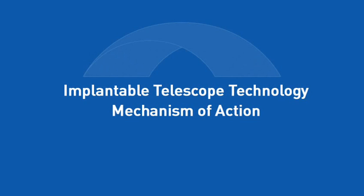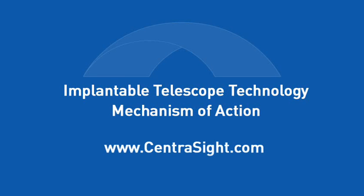This video explains how the implantable telescope technology works and is not a full description of VisionCare's implantable miniature telescope by Dr. Isaac Lipschitz. For more information on the risks and benefits of this telescope implant, please read the patient information booklet at www.centrasight.com and discuss it with your doctor.